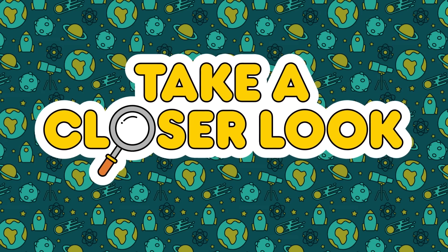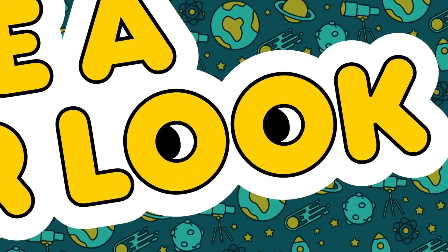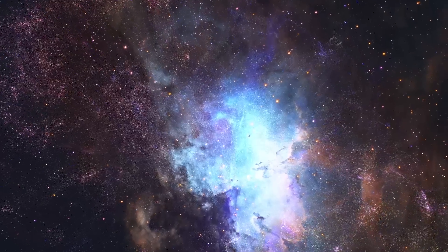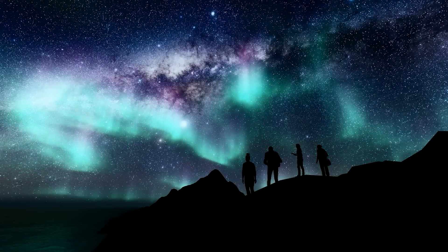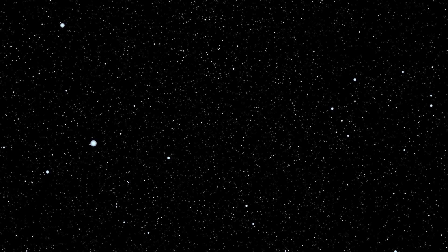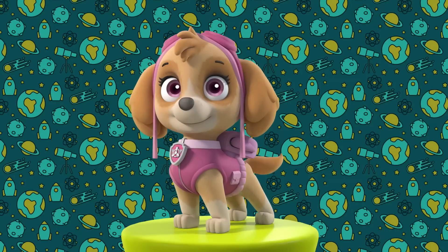Thank you, Sky. It was no biggie. And thank you for helping us take a closer look. Space is amazing. If you look at the sky at night or visit a planetarium, you can see outer space in all different ways. What do you think you'll see? Then you can be a super space specialist just like Sky. Thanks. We did it! We sure did!